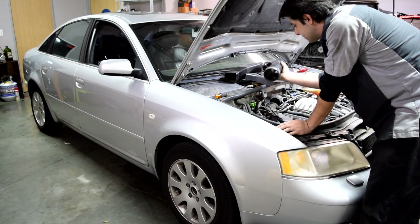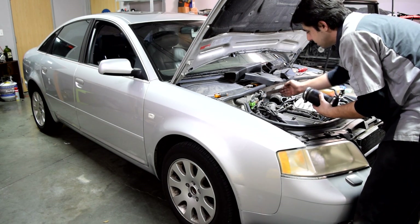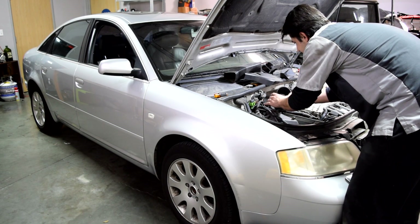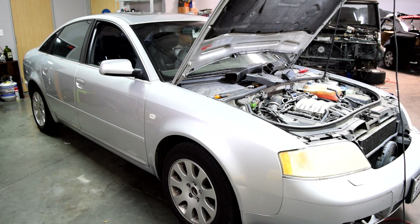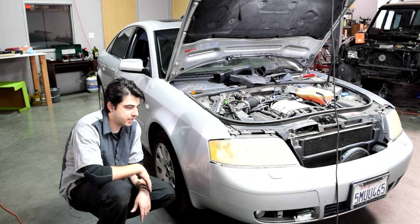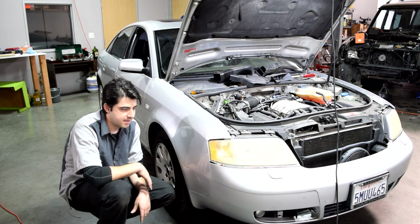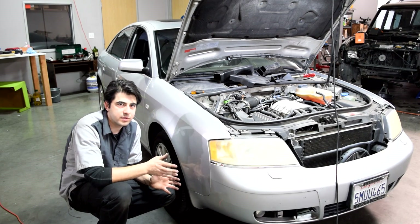Before I start the engine I'm just going to put this air tube back in so I don't get unmetered air past the MAF sensor entering the engine and setting off the check engine light. [Engine starts] Did you guys hear it? No — well that's actually kind of good because it didn't kick in. So what we've determined is that the air pump does not kick in after a cold start.